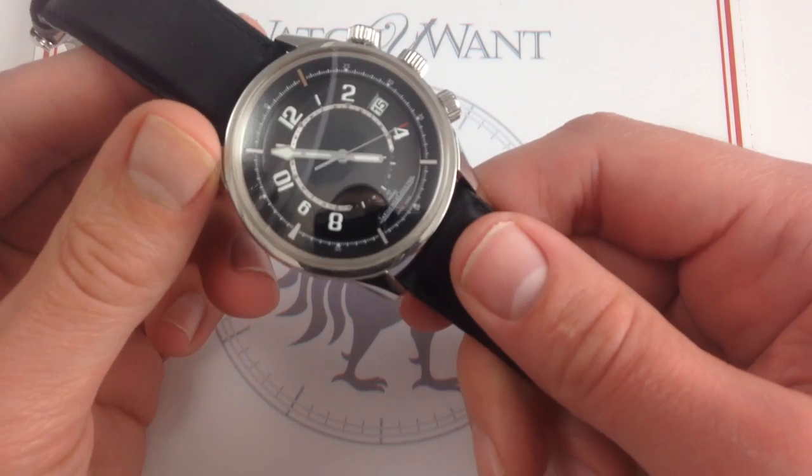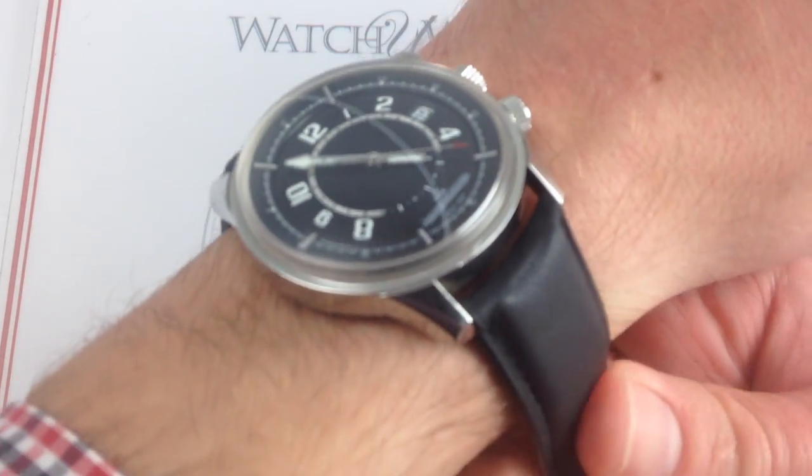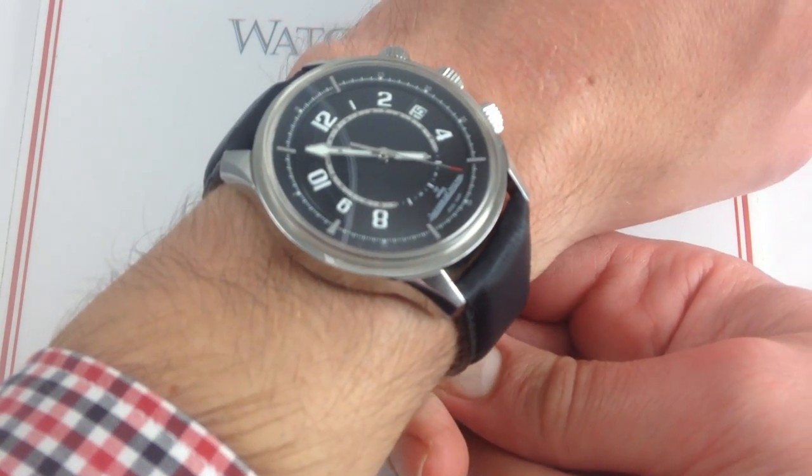This special edition watch can be seen and purchased on our website, watchyouwant.com. And if you enjoy these videos, please subscribe to our YouTube channel, Watch You Want, Inc.